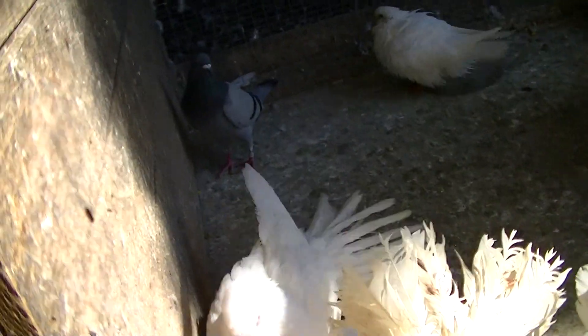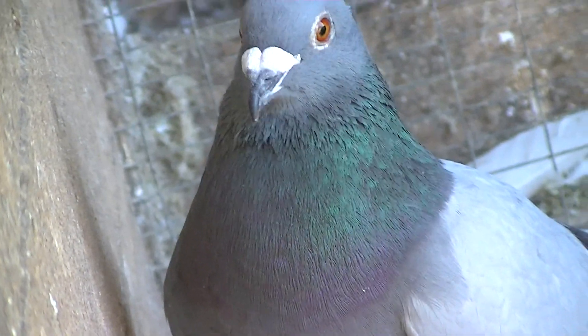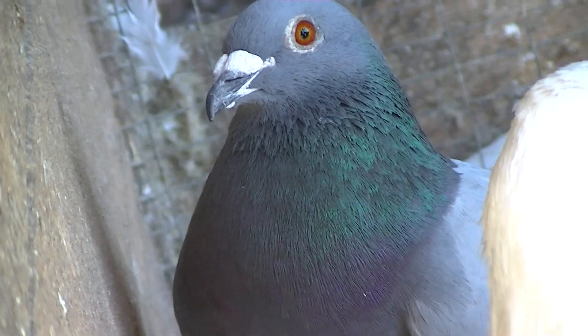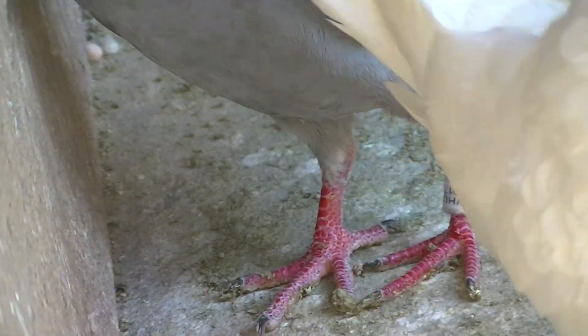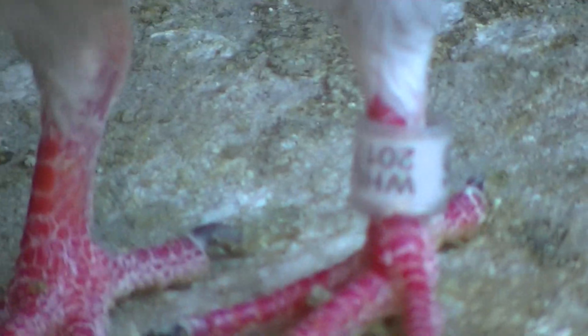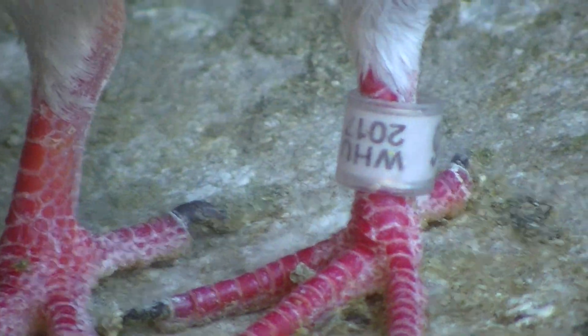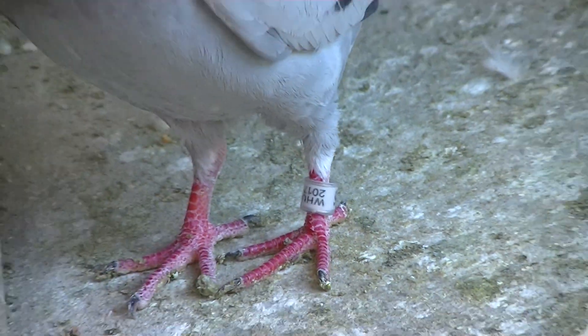The racing pigeon seems to be okay. It's not from the UK — I don't know where it's from.